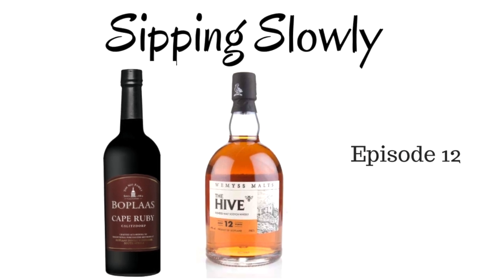So stick with us and see our thoughts on this. Seeing that we're still in the grips of cool evenings, I thought let's do a port — and yes, I'm going to say a port. This is the Boerpaas Cape Ruby and it is such a lovely port.